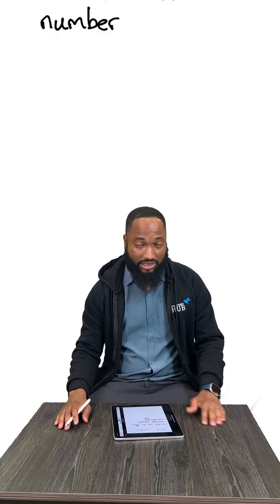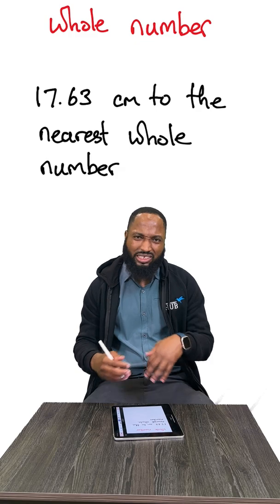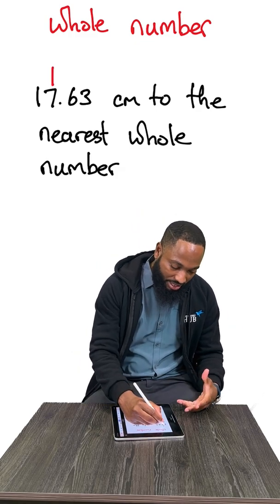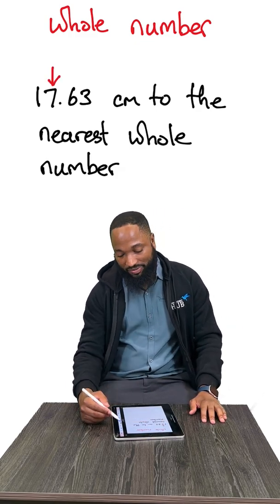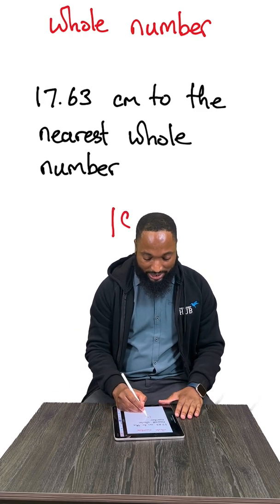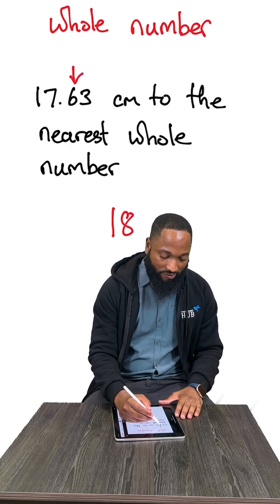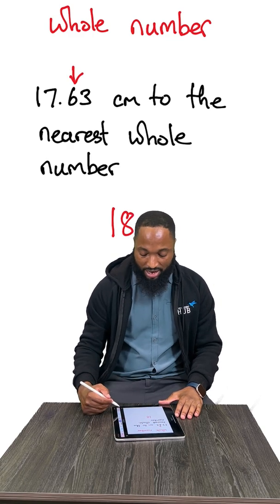Second to last: whole number approximation. This is simple — you just want to approximate to the ones place value. So 17.63 to the nearest whole number would be 18, because the number that comes after the 7 is more than 5, so you give the 7 a little boost.